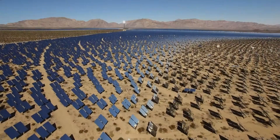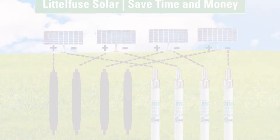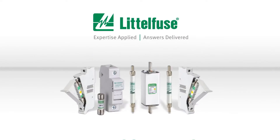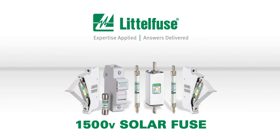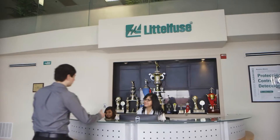As solar installations increase in voltage, circuit protection of wiring and combiner boxes is more important than ever. That's where LittleFuse comes in. Our 1500 volt fuses are supported by decades of experience with solar system OEMs, installers, and owners.